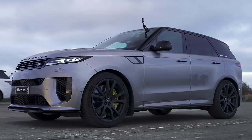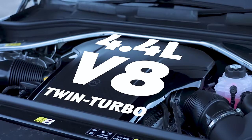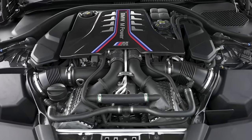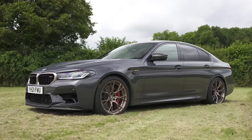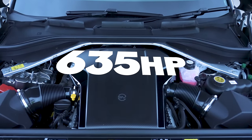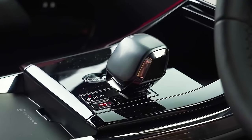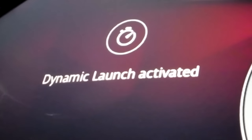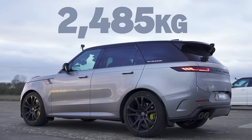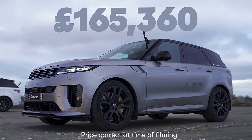Let me tell you about this Range Rover Sport SV. It's powered by a 4.4-litre twin-turbo V8 from BMW — I think it's the engine out of the M5 CS — because it puts out 635 horsepower and 750 newton metres of torque. It drives all four wheels via an eight-speed automatic gearbox and it has launch control. This is quite a heavy car though; it weighs 2.5 tonnes. It's also very expensive — it starts from £165,000 for this One Edition.